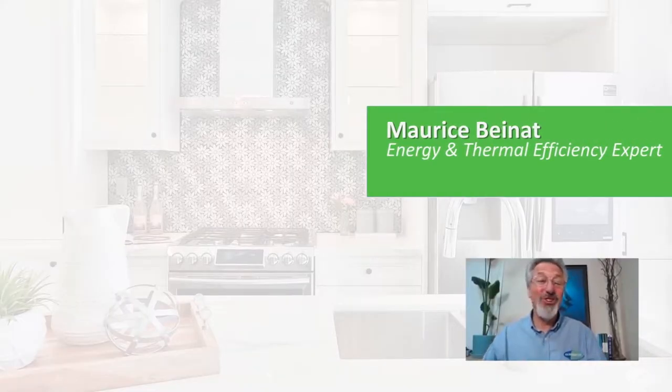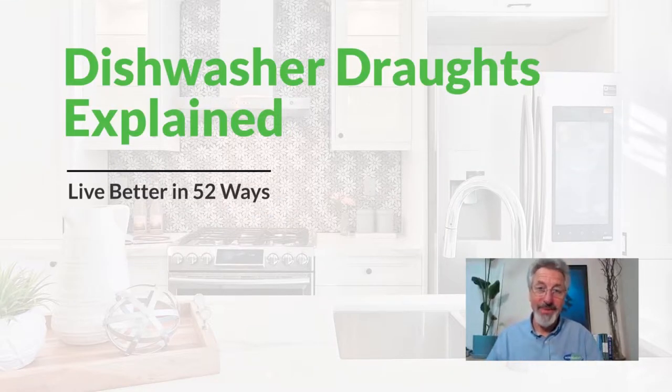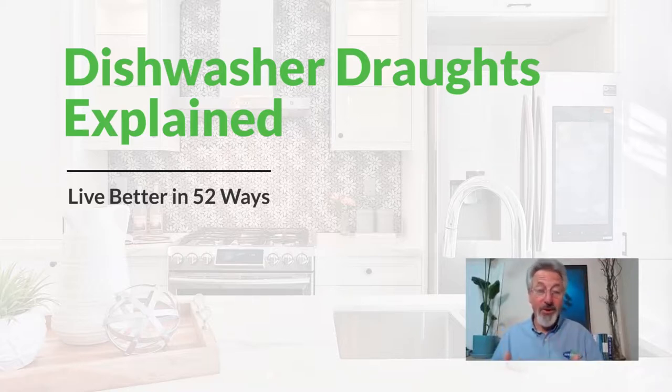Hello, Maurice Bainet, Technical Director at Ecomaster with you once again. Today we're going to talk dishwashers — not how good one dishwasher is against the other, but why it's so common for householders to detect draft coming out around the dishwasher.